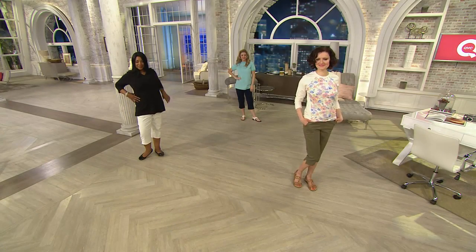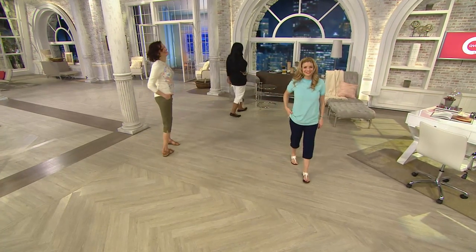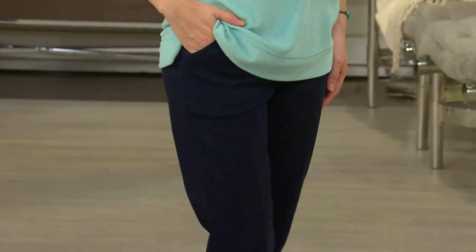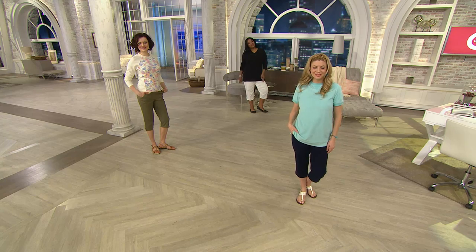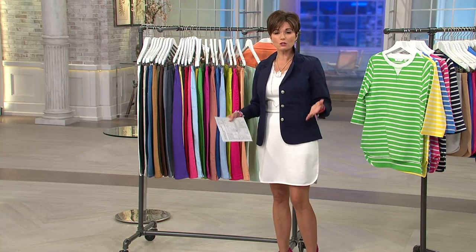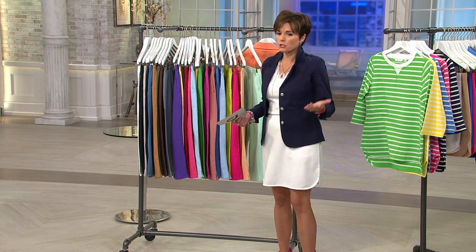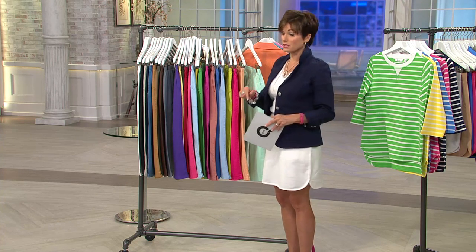Thank you for shopping with us. Many of you on the phone lines know this pant, love the fit, love the feel, love the length — maybe coming back for a second, third, or fourth color. At under $25, take the deal, especially when you're talking four easy payments. The easy pay is gone at end of day — it's the only day this month on that four-easy-payment plan.